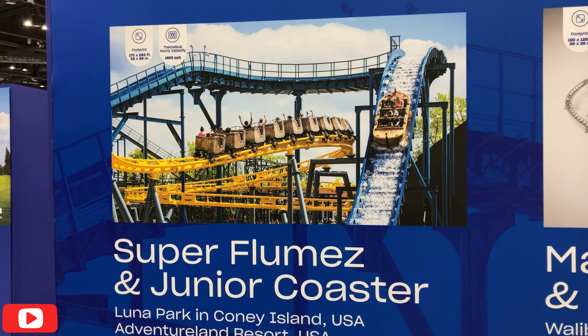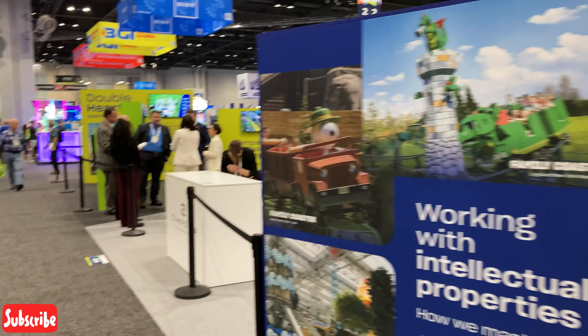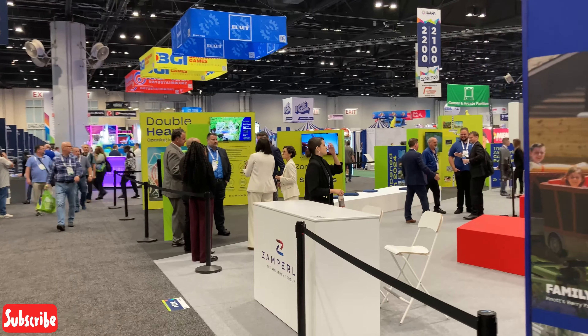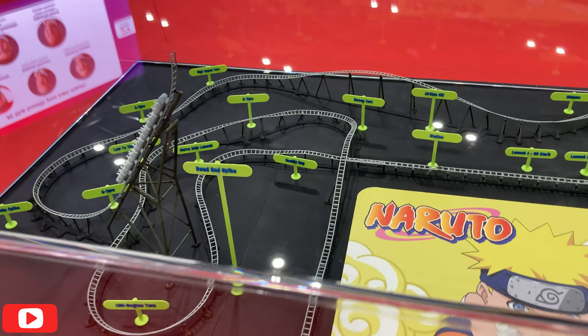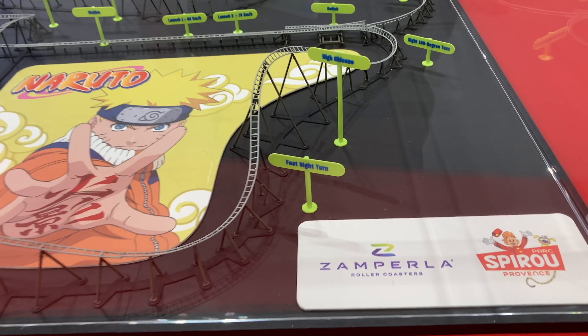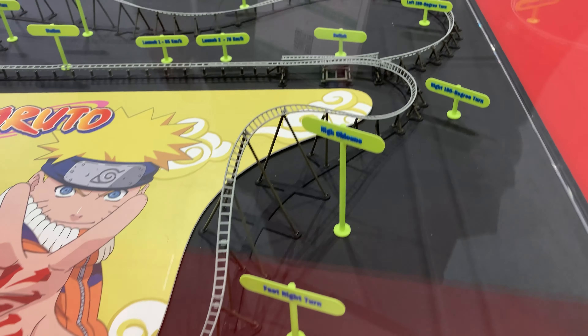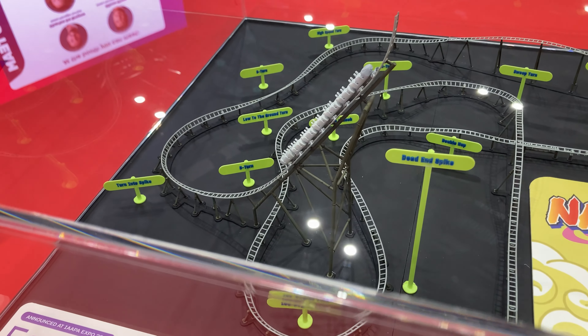That is actually a super fun concept and that coaster is pretty cool, but that means we found our way over to Zamperla. Let's go hang out and see what they have to offer. This is Zamperla's new family thrill launch coaster — look how cool this is! Shout out to Zamperla, always making random cool stuff. It looks really, really awesome, and that's Spike over there — looks so fun.